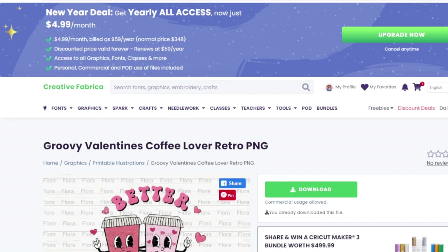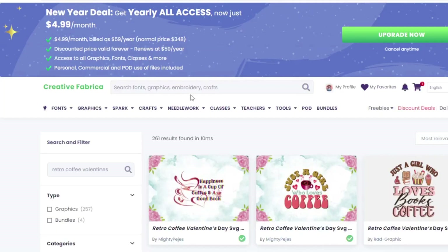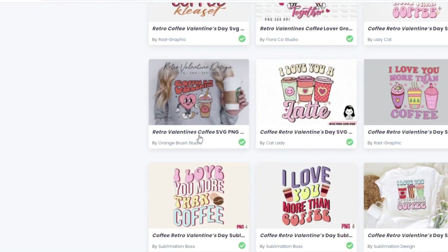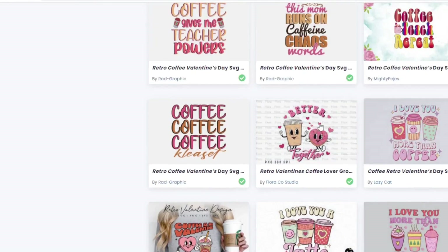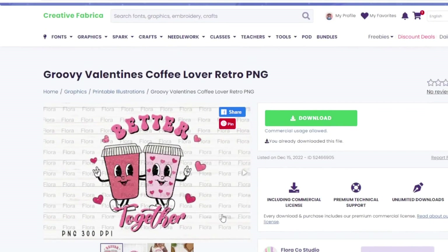Now I'm going to look for designs I can use in the original design I want to create. I personally like to edit and change pre-made designs so they're more unique and stand out on Etsy. I've already pulled up Creative Fabrica — it's an amazing design website and everything is commercial use, though not all designs have print-on-demand licensing, so keep that in mind. I searched 'retro coffee valentine' and found one I liked, by Florico Studio.